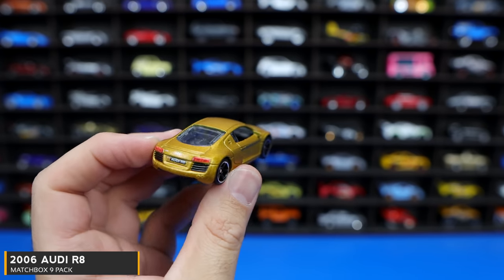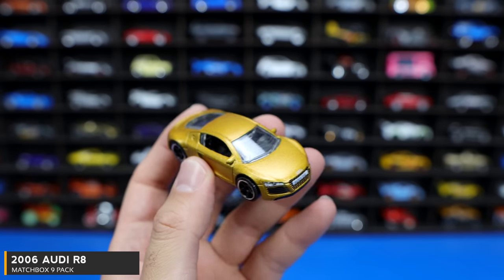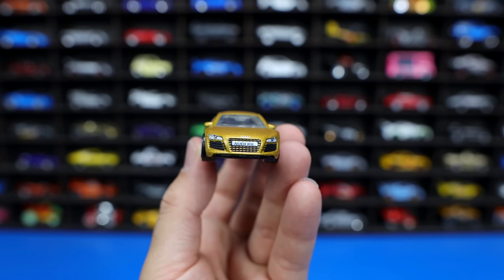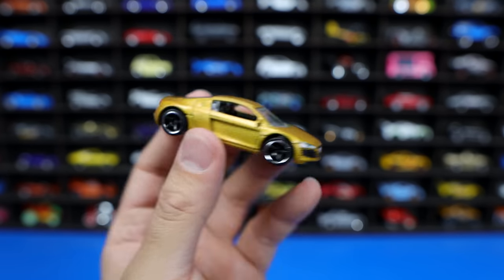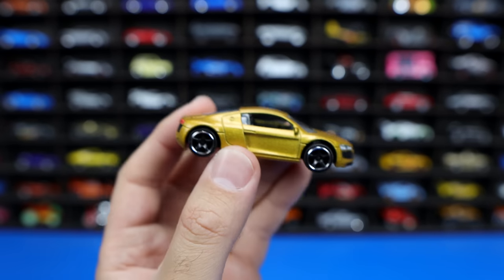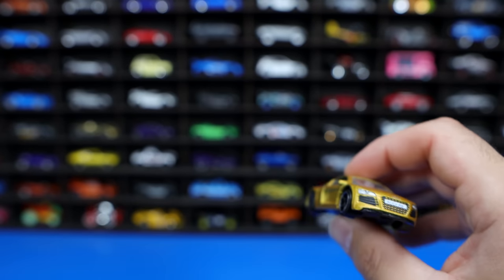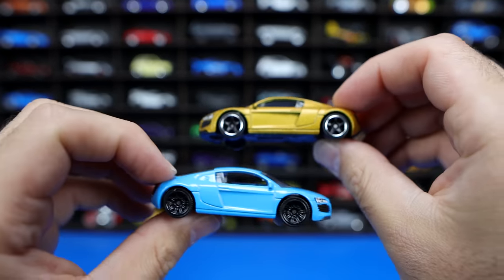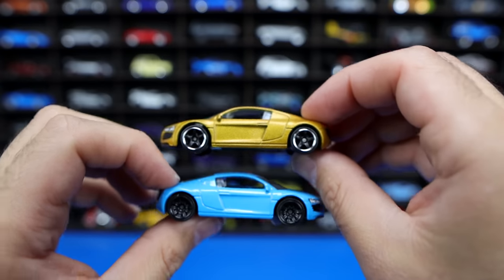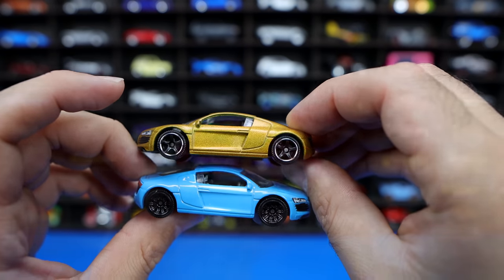Audi R8 — we've got another R8, this one in a very cool looking kind of matte bronze color. Very nice looking color. You can see that detail on the front end and how that grill is kind of half painted as well. The lights look really nice. We'll actually grab the other R8 so we can compare them side by side — this one's super glossy and this one is matte with the bronze. Two very interesting colors for the R8s. I'm a huge fan of this casting.